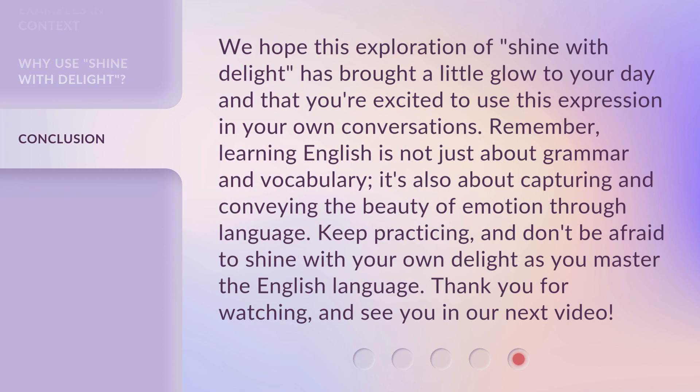We hope this exploration of shine with delight has brought a little glow to your day and that you're excited to use this expression in your own conversations. Remember, learning English is not just about grammar and vocabulary — it's also about capturing and conveying the beauty of emotion through language. Keep practicing, and don't be afraid to shine with your own delight as you master the English language. Thank you for watching, and see you in our next video.